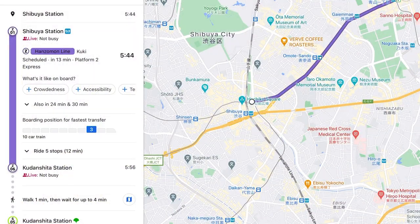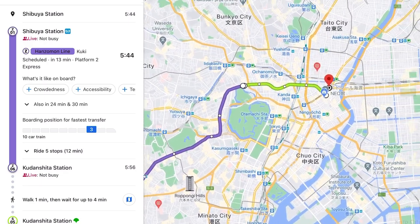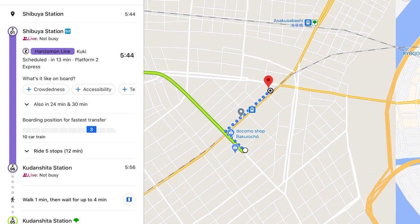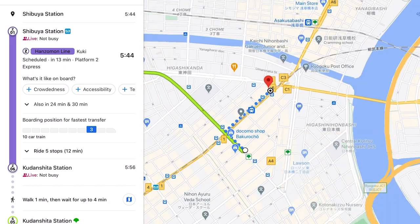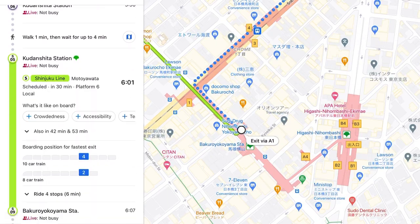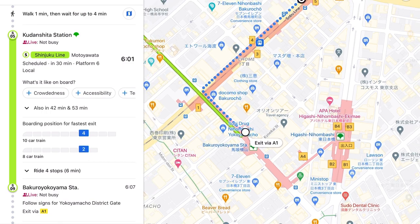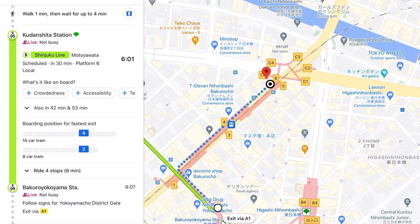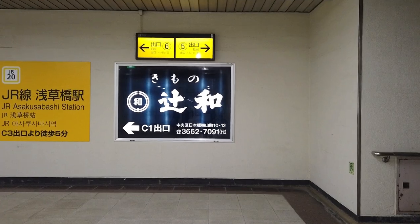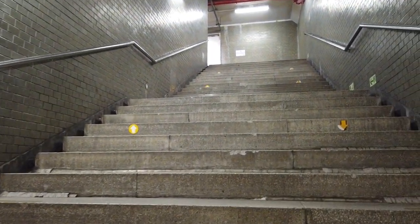From Shibuya station, you have to take the Hanzomon line until Kudanshita station. From Kudanshita station, you have to transfer to the Toei Shinjuku line until you reach Bakuro-Yokoyama station. From the station, you have to walk about 7 minutes until the coffee shop. Make sure to get out from exit 5, since that is the closest exit to the coffee shop.